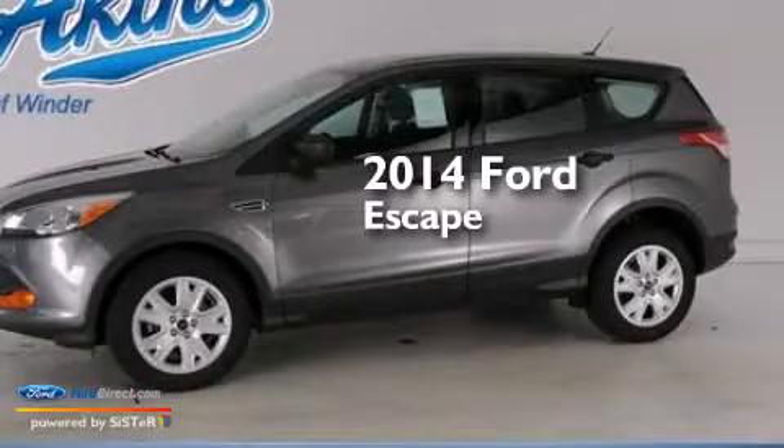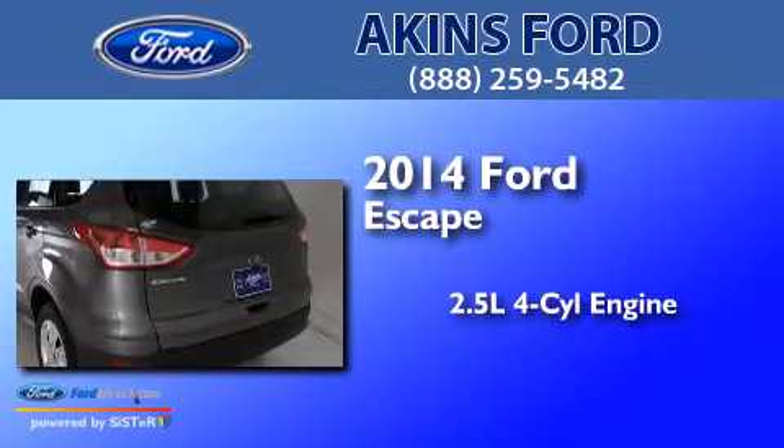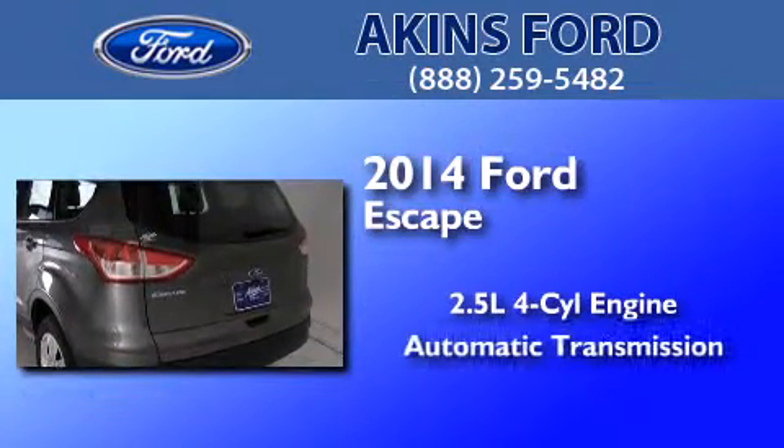This is a brand new 2014 Ford Escape. It features a 2.5-liter four-cylinder engine and an automatic transmission.